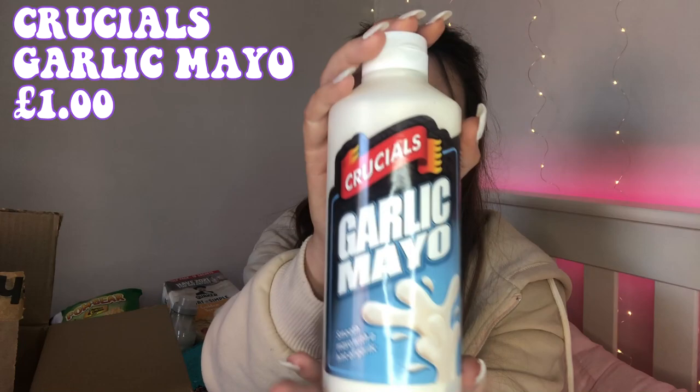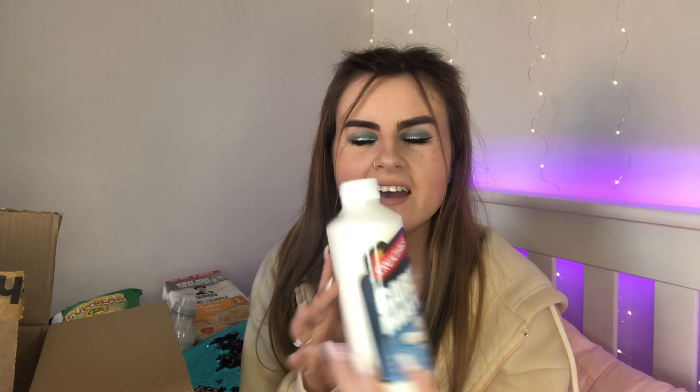I got myself Crucials garlic mayo because this stuff reminds me of garlic mayo from the kebab shop — you know, after a night out getting garlic mayo chicken nuggets and chips or a doner kebab with garlic mayo. This stuff is insane, it was really cheap and will last me ages.